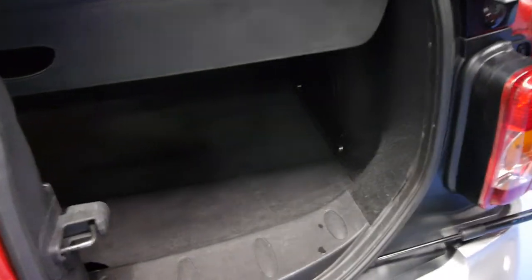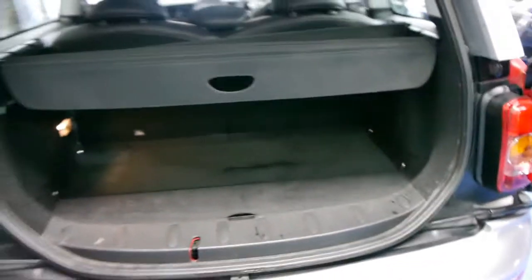You open the right one first, then the left one comes open — and have a look at that, ladies and gentlemen, for a design. It's very easy to access and you can fold those back seats down.